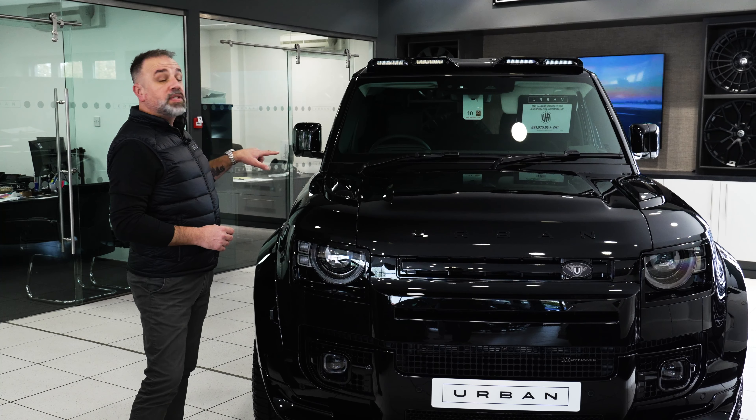What better way to take advantage of the current Indian summer we're having than our Bentley GTC? This particular vehicle is built by ourselves with our full Urban kit — carbon fibre lower splitter, side skirts, rear diffuser — fitted with Vossen HF5 wheels in satin black. Black throughout, fantastic. Ready to go — why not treat yourself.